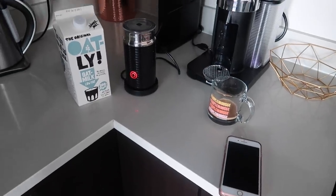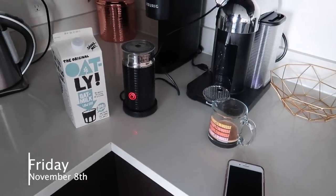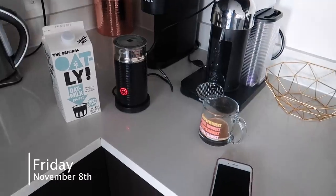Good morning world! We are making a nice little oat milk latte to start off the day. Hi guys, welcome back to my channel.